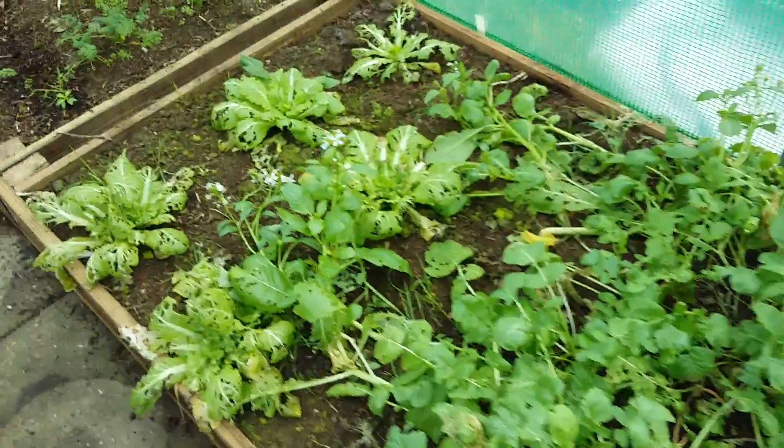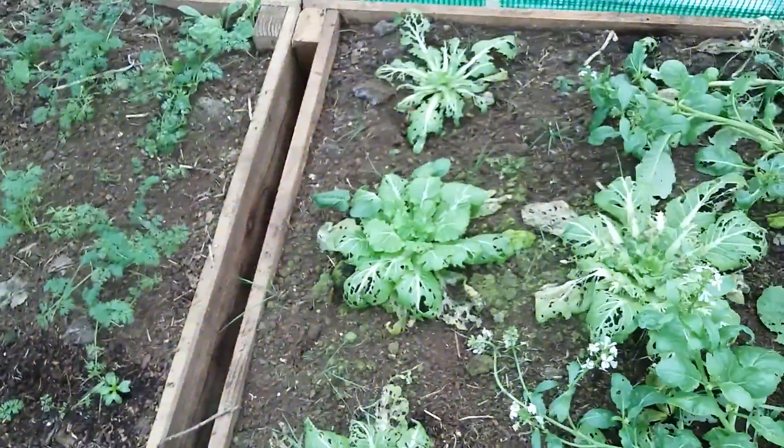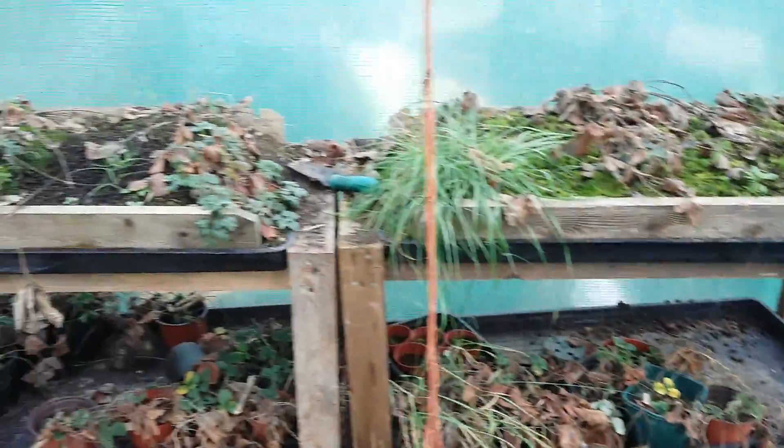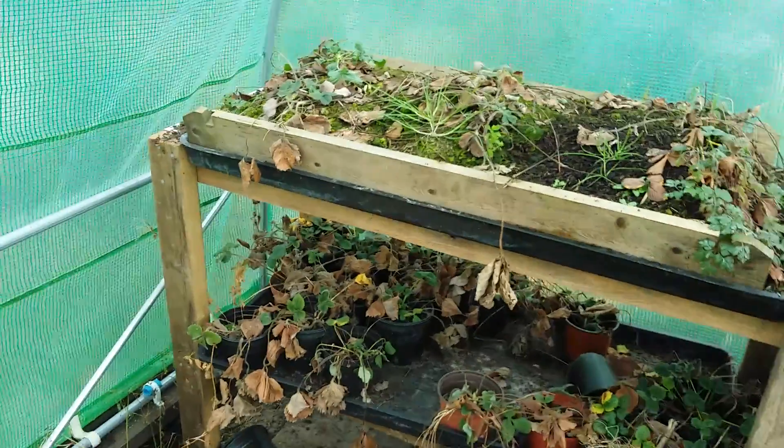And of course, in the tunnel here we've got the Chinese cabbages and carrots and a little bit of Swiss chard. Strawberries not looking great but at this time of year, this is what you expect. And here we have the beds all ready to be grown in next year.